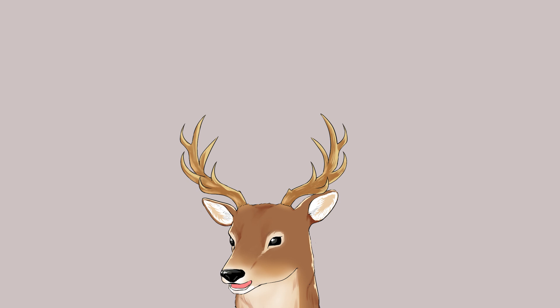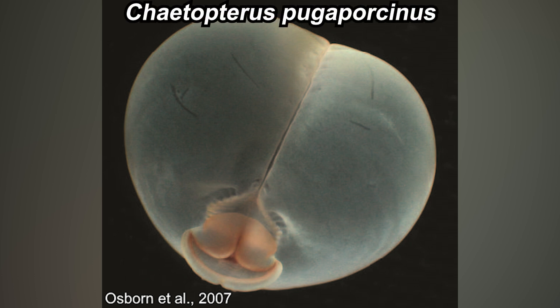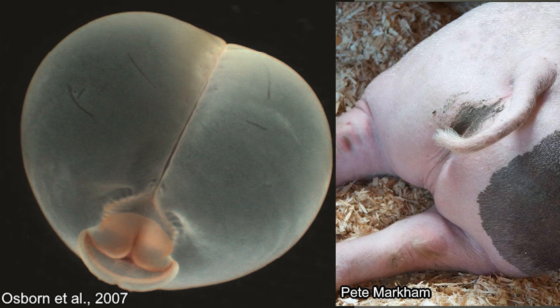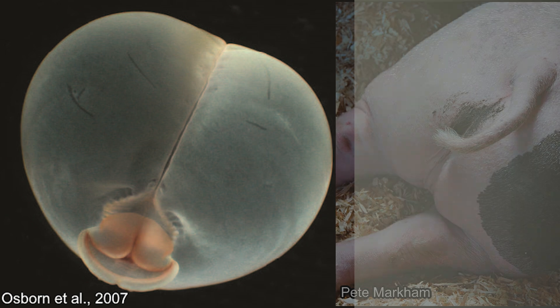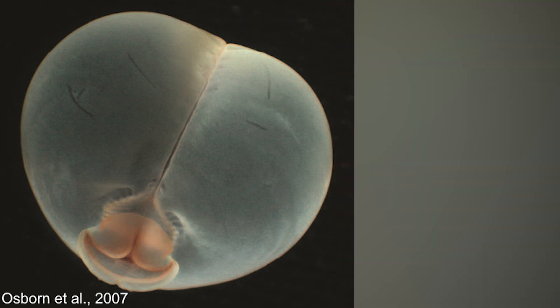So what exactly is the pig butt worm? The pig butt worm is a species called Chaetopterus pugaporcinus. 'Pugaporcinus' literally means 'pig butt' — and it's because it resembles a pig butt. It is part of the Polychaeta class, the bristle worms.